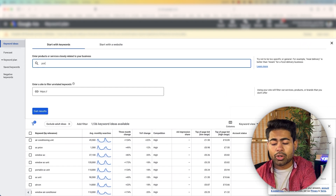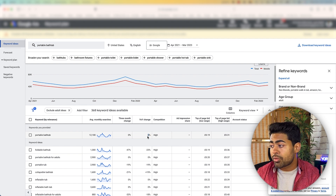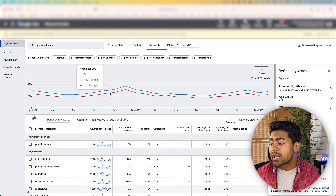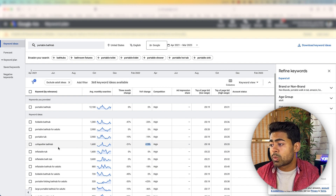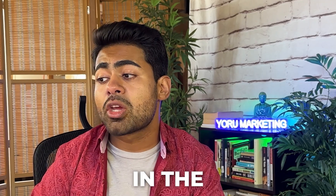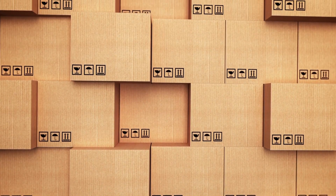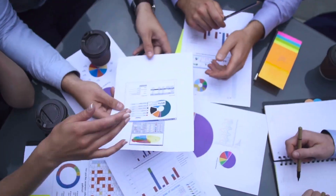If we look at a non-seasonal product like a portable bathtub, we can see the numbers are much more consistent — there's not too big a decrease downwards nor too big an increase upwards, and the year-over-year change is good, showing an upward increase in overall demand. You don't want to just look at one keyword — look across multiple different keywords and get an average for all of them combined. That's going to tell you if the product you're trying to sell will actually scale with Google Ads, or if you're already running Google Ads and struggling to scale, it will tell you whether the issue is the product, the niche, or the strategy.